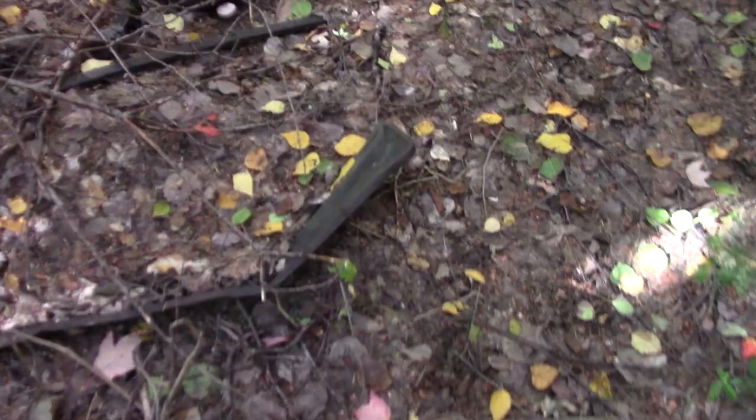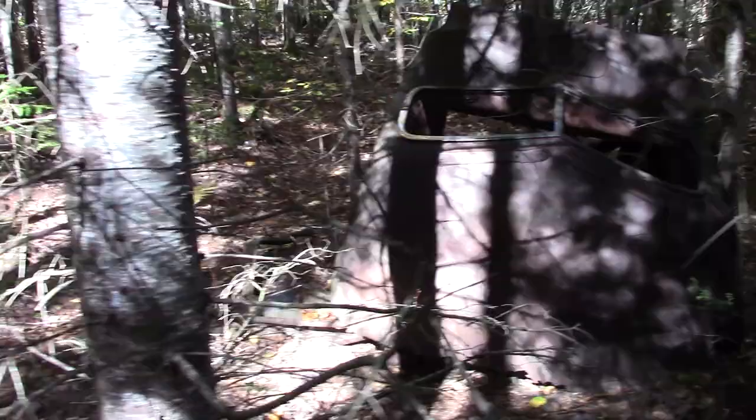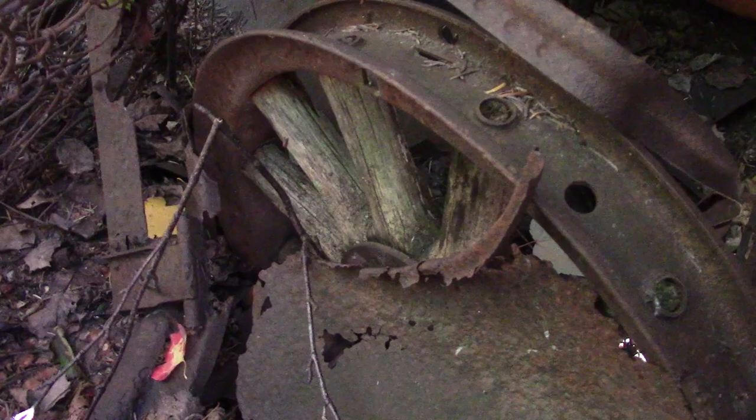There's a bunch of scrap laying here on the ground. That's got to be from the 30s at least. Yeah, that'd be 30s — look at that old wooden spoked wheel in there. That's cool, and there's a gas tank there.